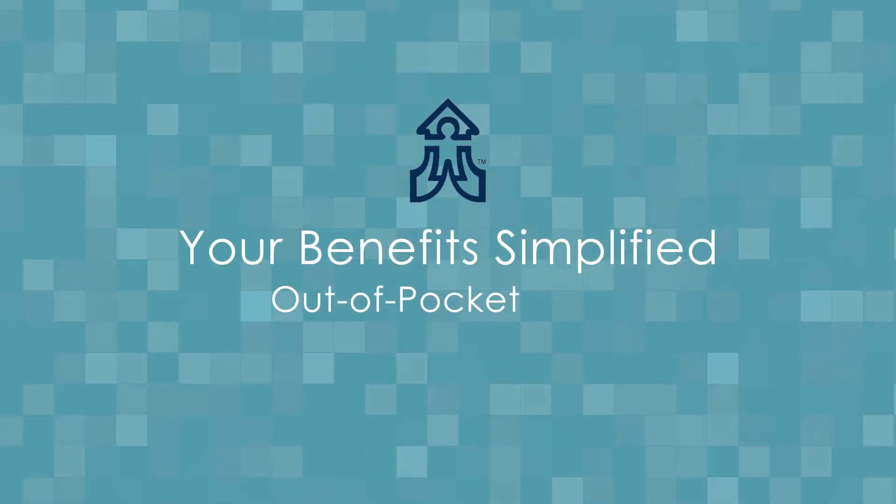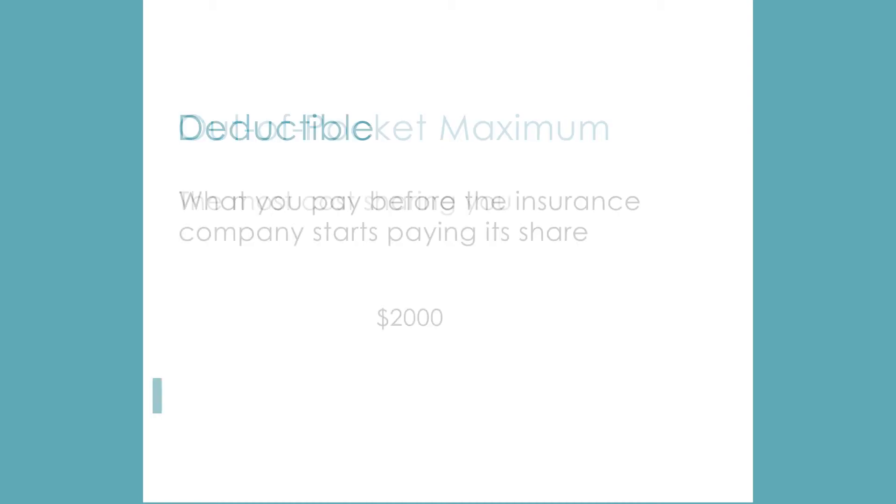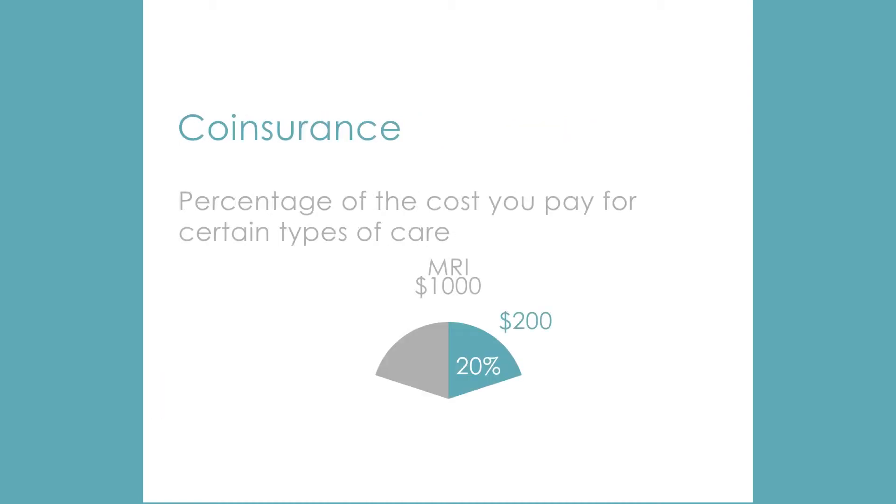Welcome to Your Benefits Simplified, a video series where important and complex benefit topics are broken down to help you understand and make informed decisions when selecting your benefit packages. Hi, I'm Faith Hughley, one of the Employee Benefits Specialists here at KSD.